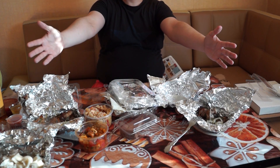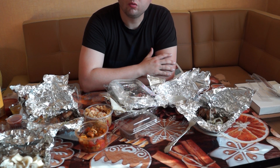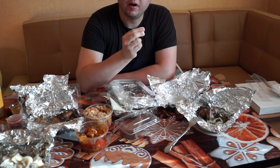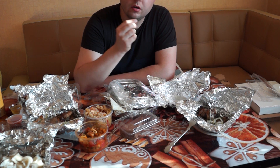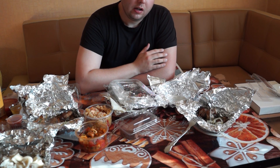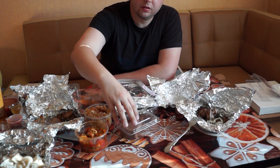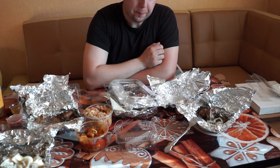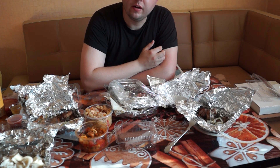At the end, you can see how tasty and delicious — many spices, many onion, many greens and herbs. It makes the beautiful taste of Georgian cuisine. Of course, meat is inside all of it — everything except the cheesecake. I recommend to you: if you go to Russia, find and taste Georgian cuisine. It's very beautiful.